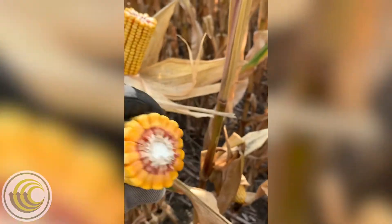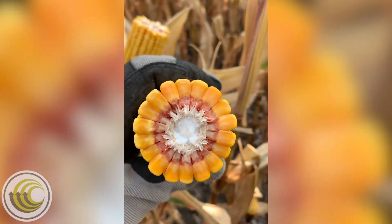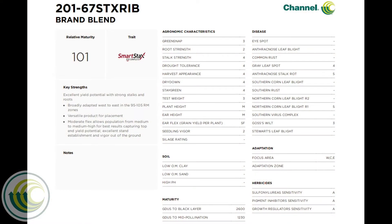I do recommend our customers to consider a VT to R2 fungicide application where northern corn leaf blight is a concern, and to also watch late season stalk strength, especially when harvest of these products is delayed into the last half of harvest.